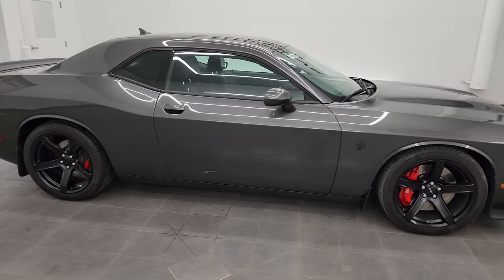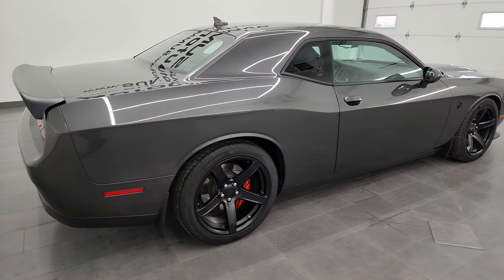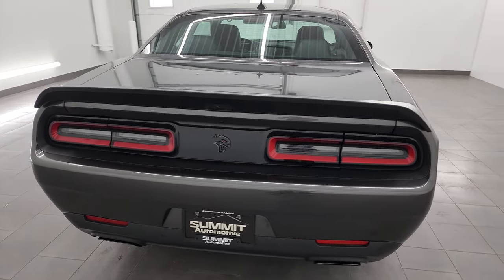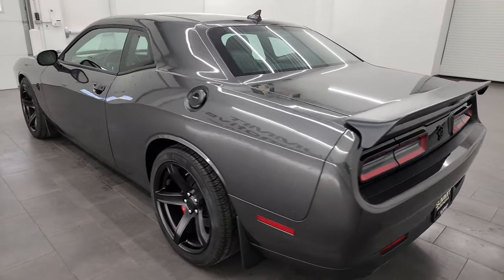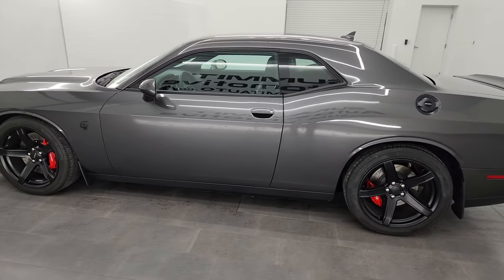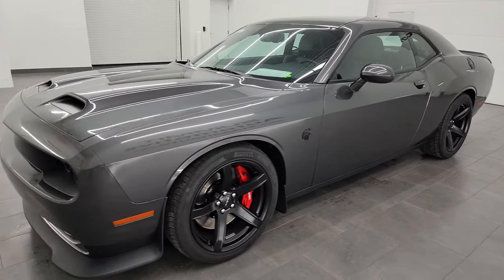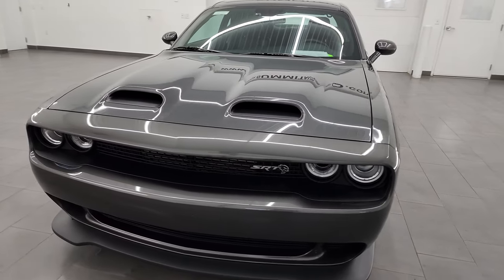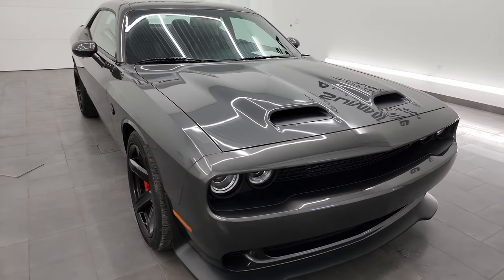Hey, this is Brett and this 2019 Dodge Challenger Hellcat Redeye is stock number 14487Z. I am here at Summit Automotive in Fond du Lac, Wisconsin, your new and used Dodge Challenger and sports car headquarters. This 2019 Dodge Challenger has a 6.2 liter V8 supercharged Hemi engine. It puts out 797 horsepower with the red key and it's paired up with the 8-speed automatic transmission.